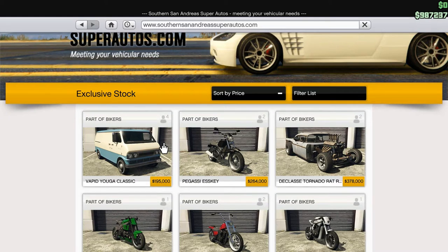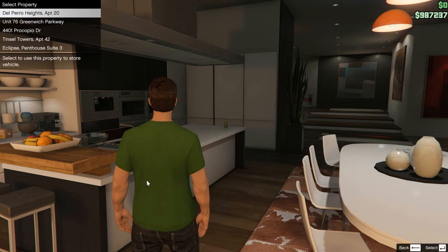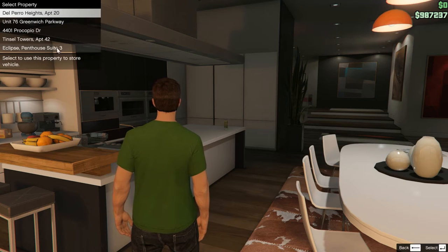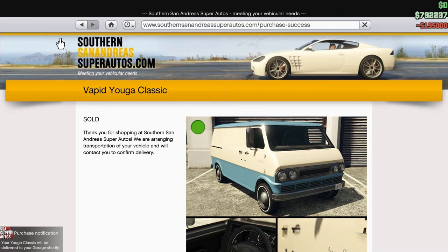$195,000 for an old van. But don't think of it as an old van — you don't have to think of it as an old van at all. Think of it as a canvas. Because that is what we have here, people. We have a canvas. It doesn't matter what color we pick so long as we send it here, because we're going to be doing all kinds of things.